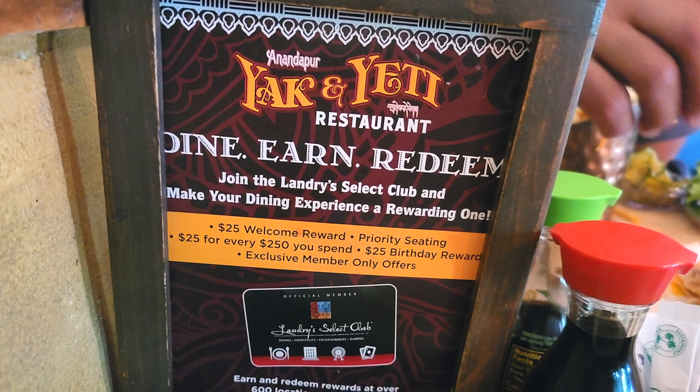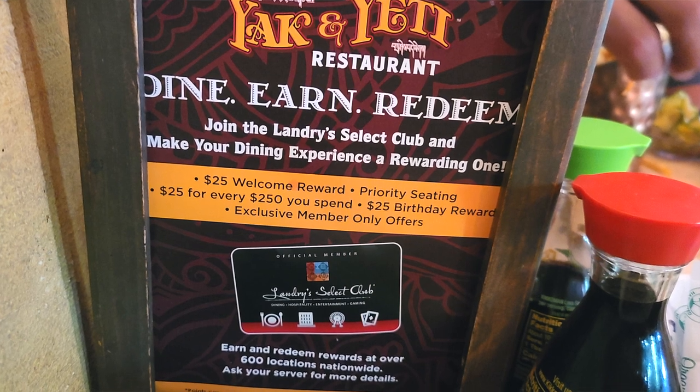So what is a Landry's card? A Landry's card gets you points which lead to dollars off at any Landry's restaurant. It costs $25, but the first time you use it they take $25 off your meal — so it's a wash financially. But the key benefit is that you don't need an Advanced Dining Reservation. If you have a Landry's card you just show up whenever, show them the card and they seat you at the first available seating. To Carol it was worth it knowing that if she couldn't get an ADR for Yak and Yeti, she could always eat there because she had that Landry's card.